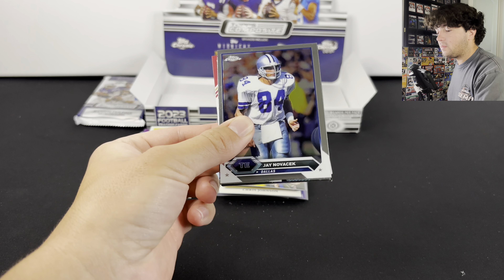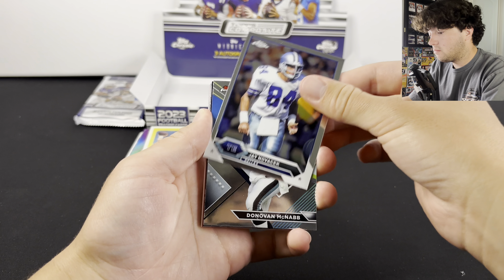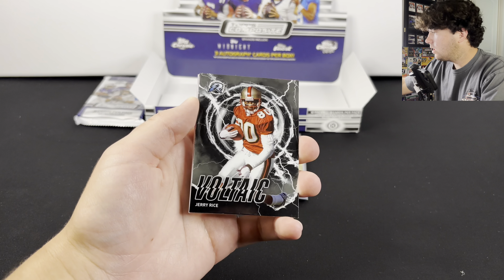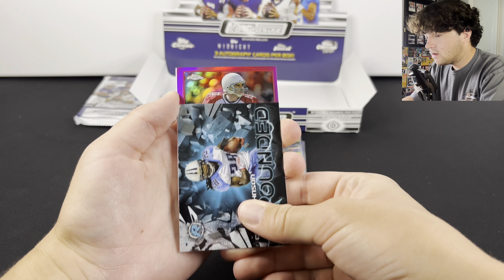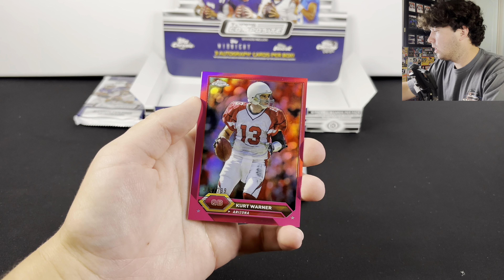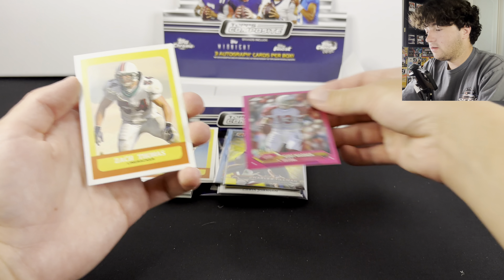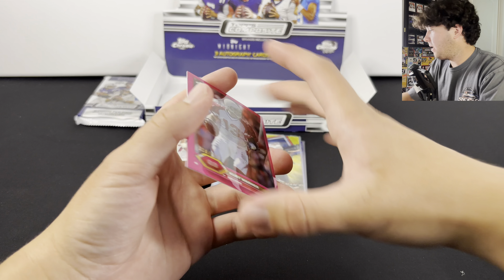I thought that was red to five — but that's why I like doing the hobby boxes. I feel like you just get a lot more value. There's Dan Marino. We got another Midnight, Jerry Rice, Chris Johnson, and Kurt Warner to 399. We're getting some decent numbered cards here, but I am noticing that a lot of them are off-centered. Zach Thomas and Jerry Rice. We have one pack left to go, and that is the thicker one with our patch auto.